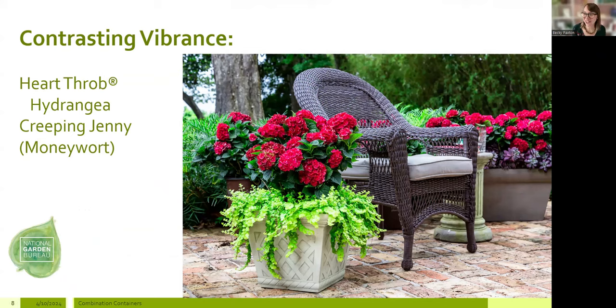Last but not least, Heartthrob Hydrangea is a terrific pick. The blooms start as a sharp chartreuse green — echoed here with creeping Jenny — then hit a gorgeous red color that gives it the name 'Heartthrob.' It's a very compact hydrangea reaching about three feet by three feet. People are loving cut flowers now, especially those without a lot of in-ground space, so these more compact hydrangeas in containers are just right for that.